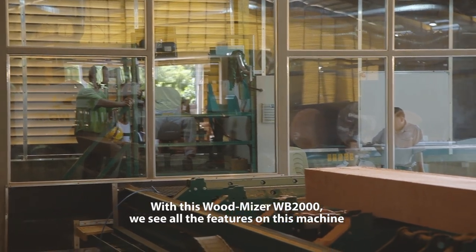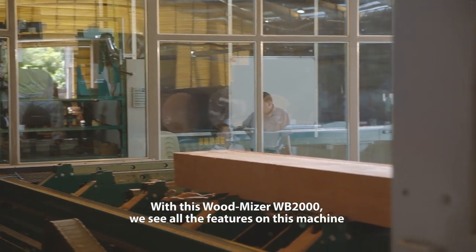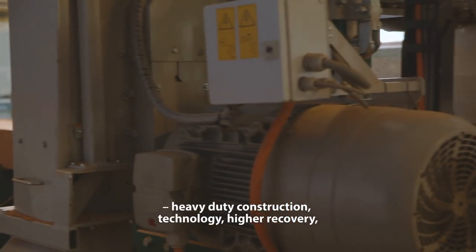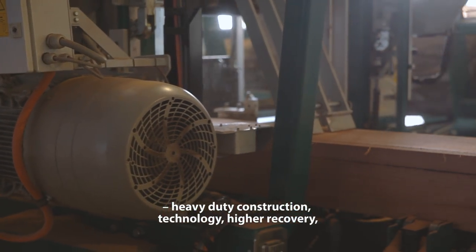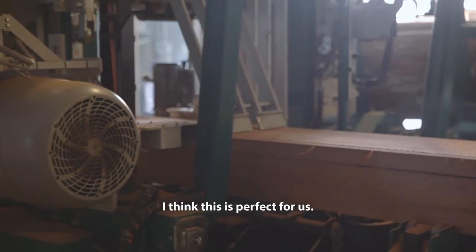With this Woodmeister 2000, we see all the features on this machine: heavy duty construction, technology, higher recovery. I think this is perfect for us.